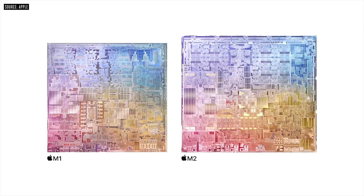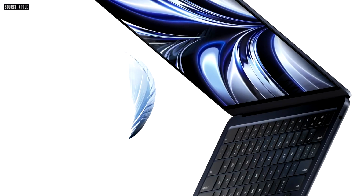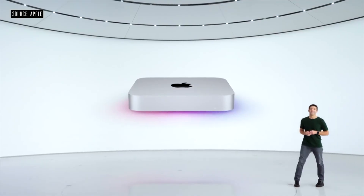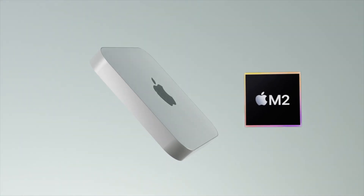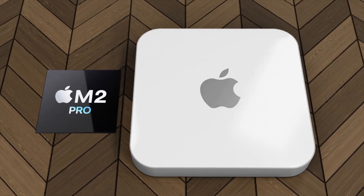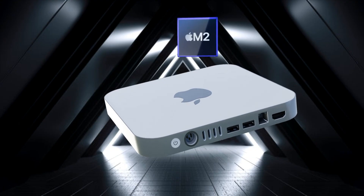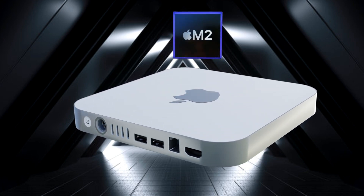Moving on to the release date: we've started the M2 journey with the M2 MacBook Air and MacBook Pro. Apple is likely continuing by putting M2 into the first devices that got M1 chips — the MacBook Air, 13-inch MacBook Pro, and Mac Mini. With those first two already done, the Mac Mini is expected soon, potentially alongside the next-generation M2 iMac, at an Apple event in mid-to-late October.